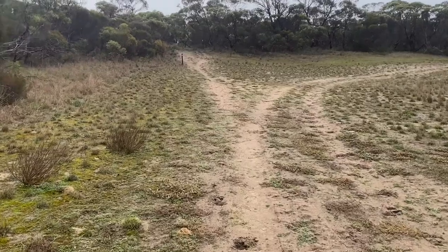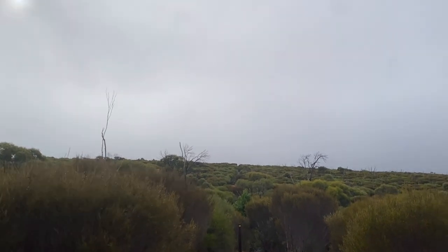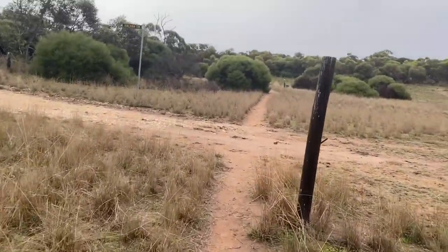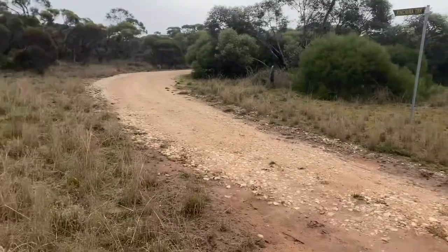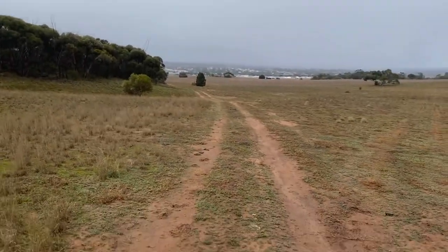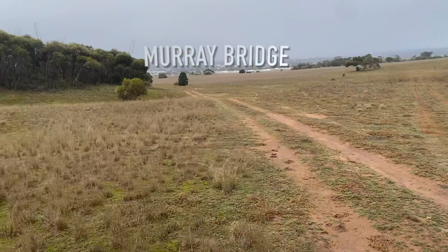The terrain was a mix of sandy paths and rocky gullies, with undulating landscapes that took me through the dense mallee scrub and open clearings. It's amazing to see how the landscape changes from heavily forested areas that haven't been touched since European settlement to wide open clearings with stunning views. I can see Murray Bridge and the farmlands to the north.